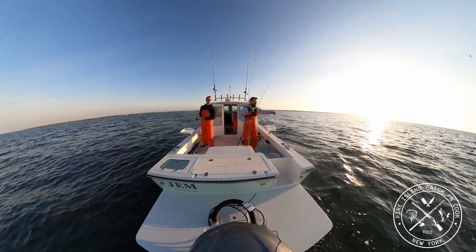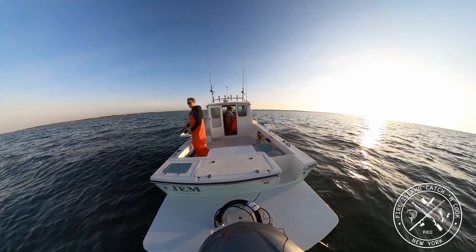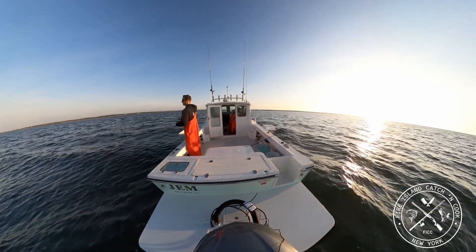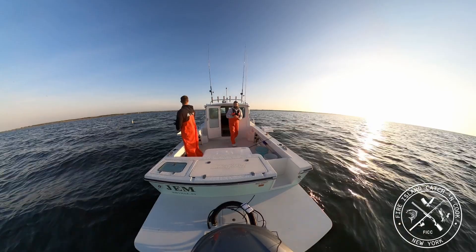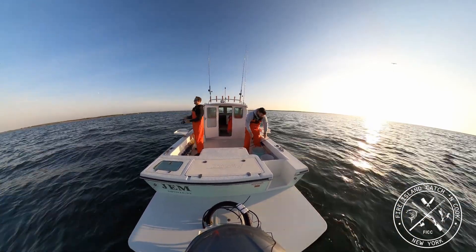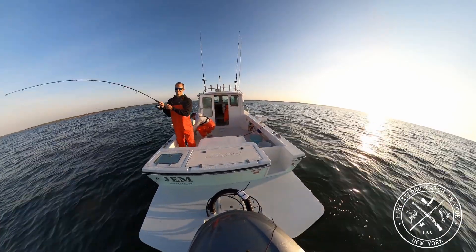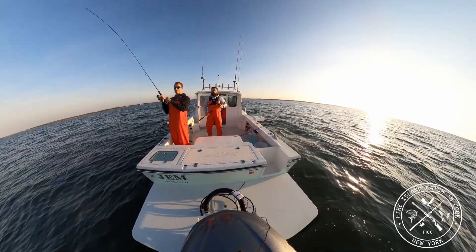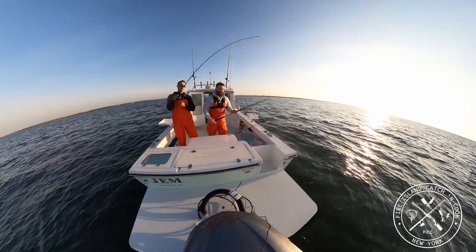I'm going to throw on some topwater — going to throw on a plug. Shane's getting the bite early! I'm going to use the gaff today because we don't have a size limit on these blues.